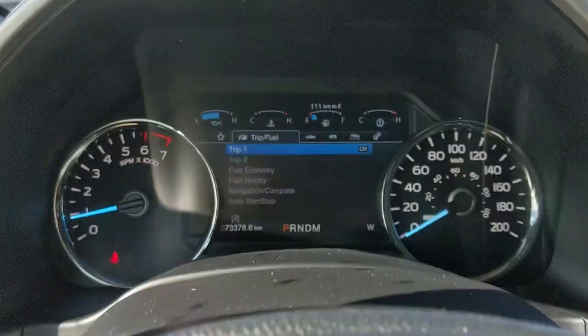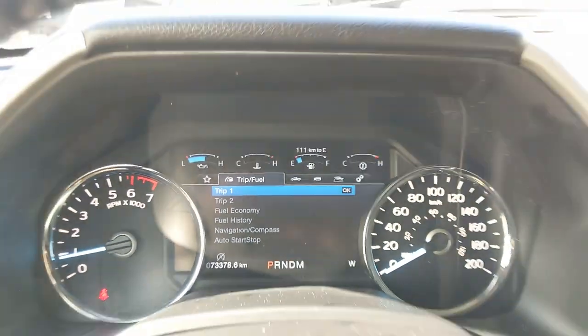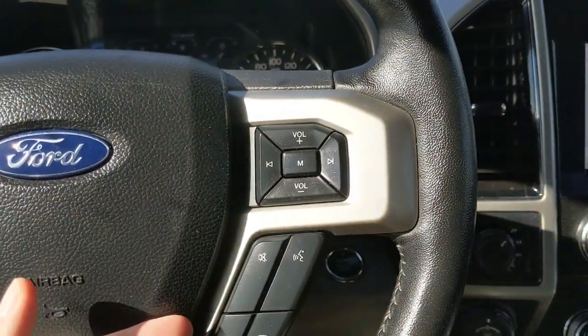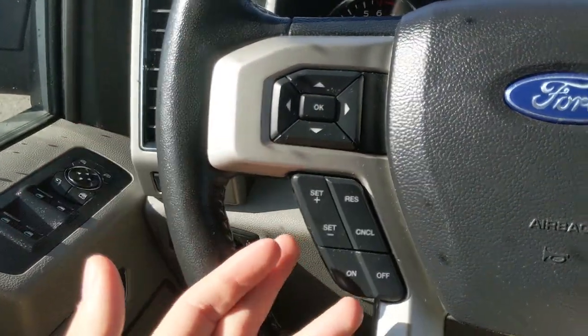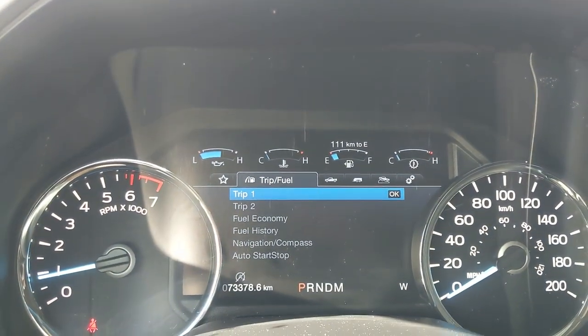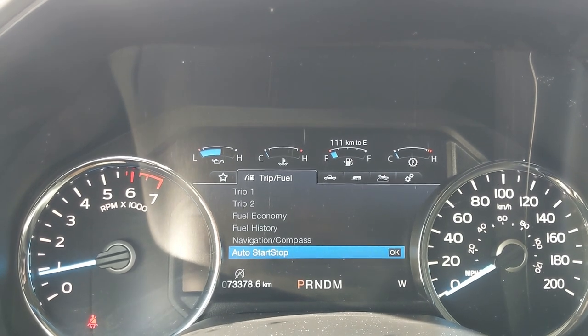Sitting in the truck with it running, you can see it's sitting at 73,378 kilometers. Moving down to the steering wheel, on the right-hand side you have your cruise controls, and on the left side you have your controls for your center info screen, where you can cycle through trip one and two, fuel economy, fuel history, compass, and auto start-stop status.